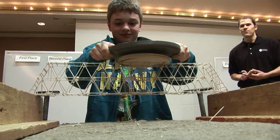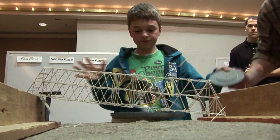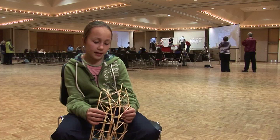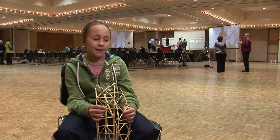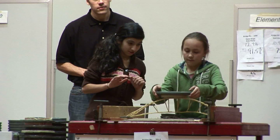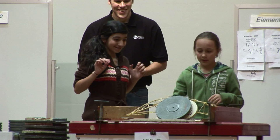During testing, officials instruct students to get the weight in the middle. One student noted they only got a 10 on there for about two seconds before it broke. Despite that, they felt they did pretty good for their first year, and plan on doing it again. "It's really fun — especially watching it break and seeing how good you did."